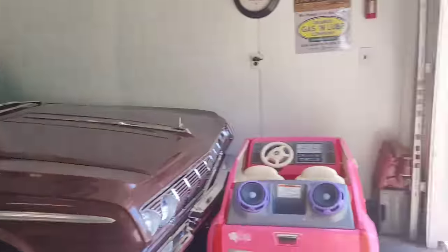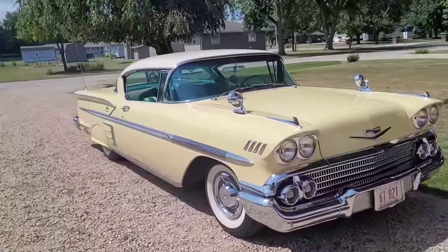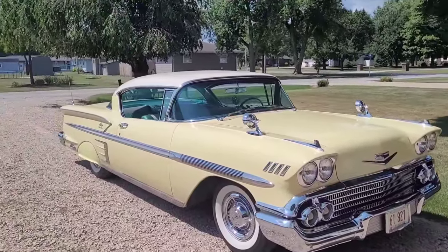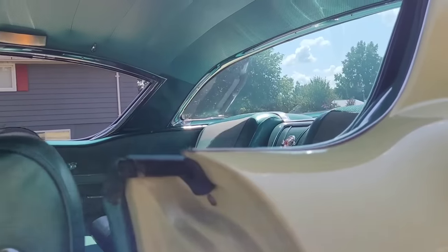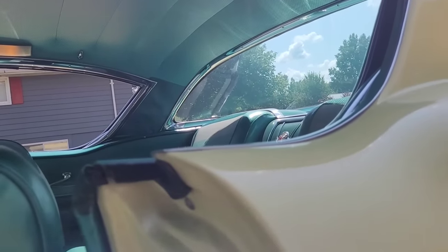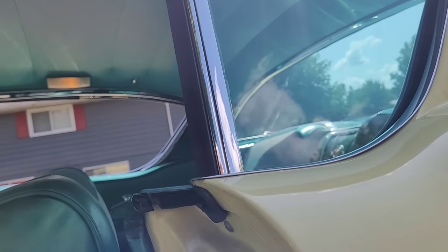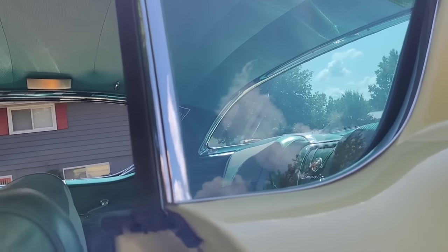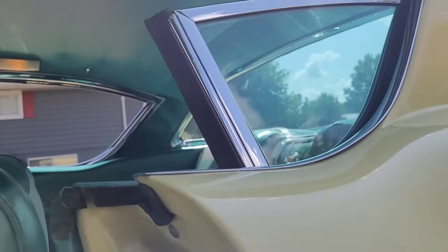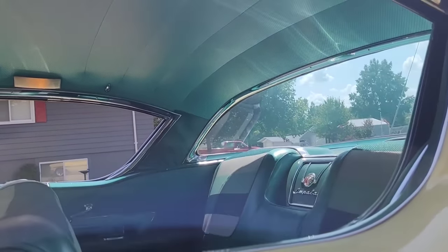We'll talk about this one in another video — let's wrap this one up. There it is guys — Art's '58 Impala. Please remember to like, comment, and subscribe. Let me know what you think and stay tuned for the rest of this collection. Thanks for watching. Let me show you guys one more thing — I just love the thought that went into all these old cars, how everything was unique. Look how this rear window goes up — it tilts up and then slides all the way forward. It's so smooth, it feels brand new.